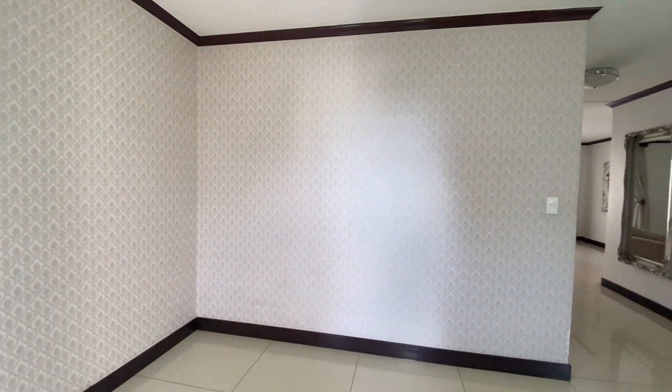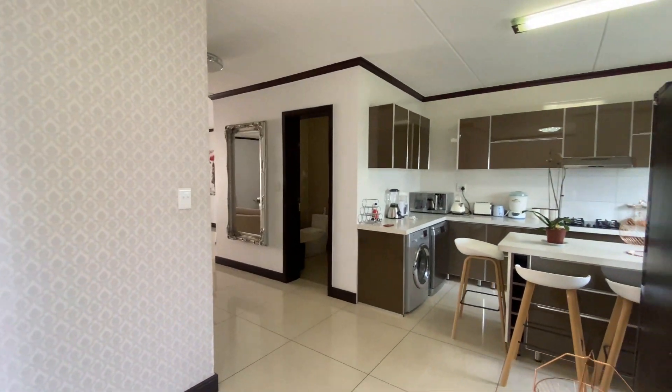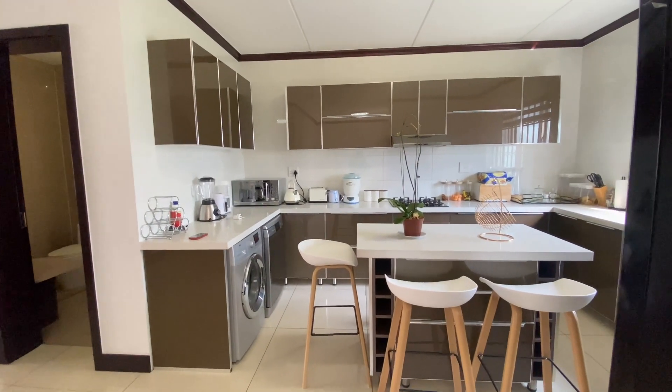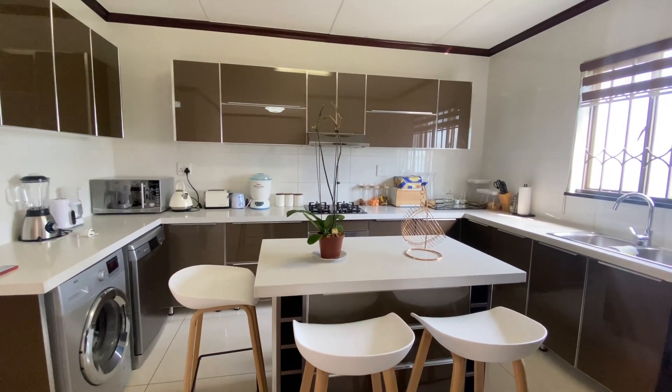Today we're in Carlswald where we bring you this lovely three bedroom two bathroom unit. It's a beautiful unit - we've got the kitchen down here with beautiful finishes, high glass cupboards, quite spacious with this island.